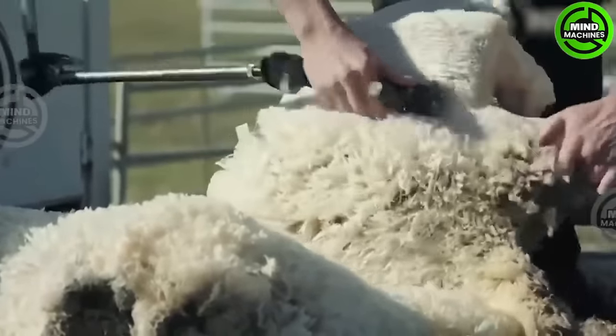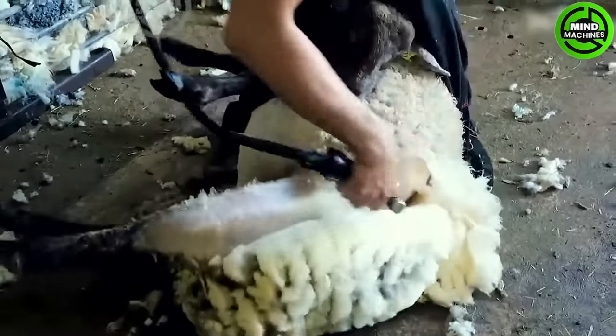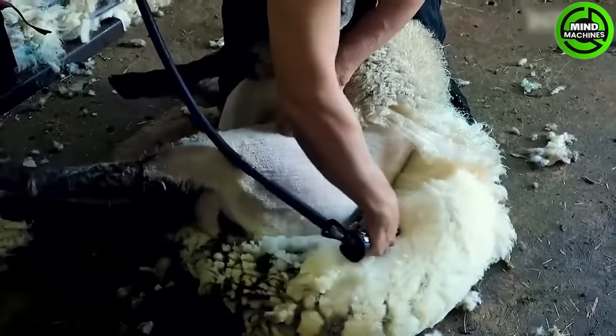Shearing sheep not only helps humans create warm clothing, but also makes the sheep more comfortable by relieving them from carrying heavy wool and minimizes various health issues.